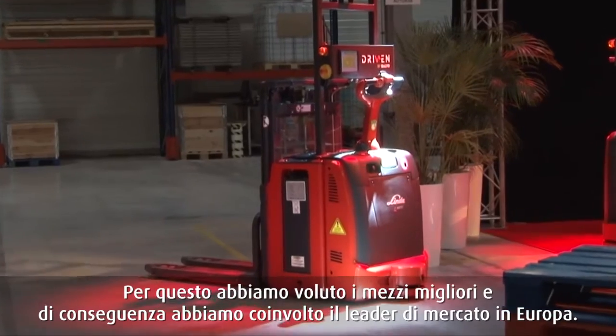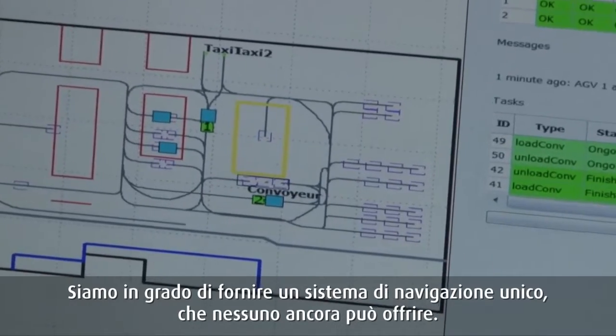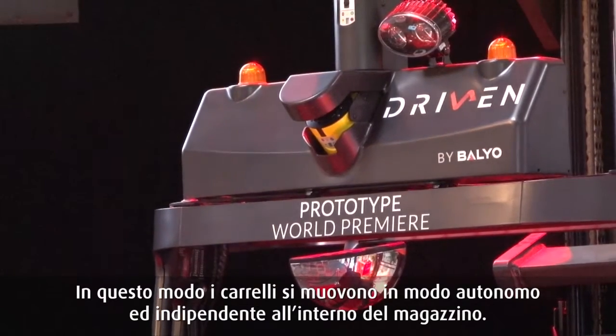We wanted to deliver robots to our customers and robots need to have a material handling base. And we turned to the leader. We wanted the best truck for making our robots, so it was natural to turn to Linde. We are providing a unique navigation system that nobody else is providing in the world today, that allows those machines to be completely independent and to act autonomously in a warehouse.